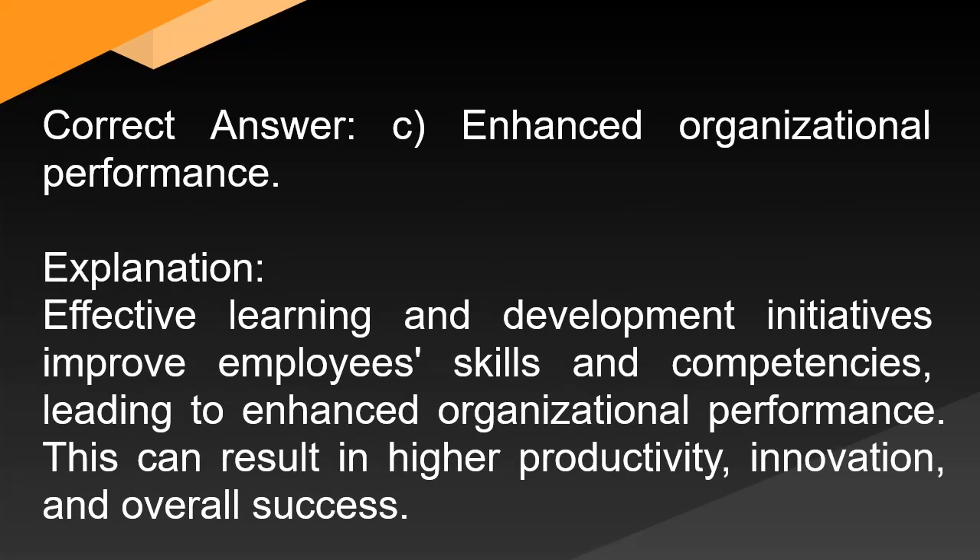Correct answer: C. Enhanced organizational performance. Explanation: Effective learning and development initiatives improve employees' skills and competencies, leading to enhanced organizational performance. This can result in higher productivity, innovation, and overall success.